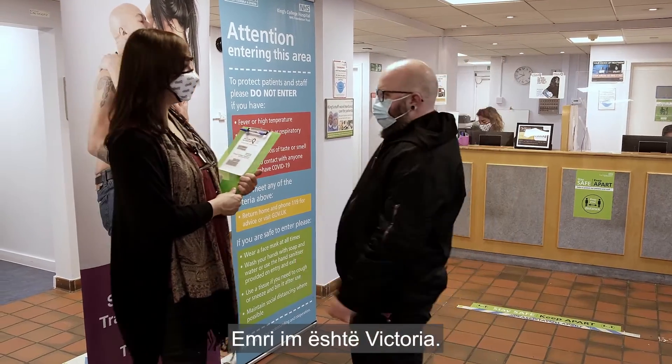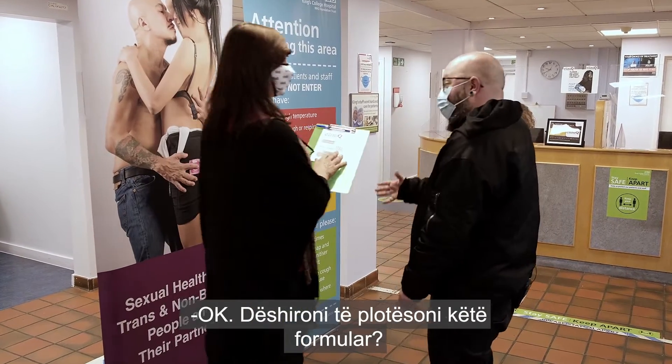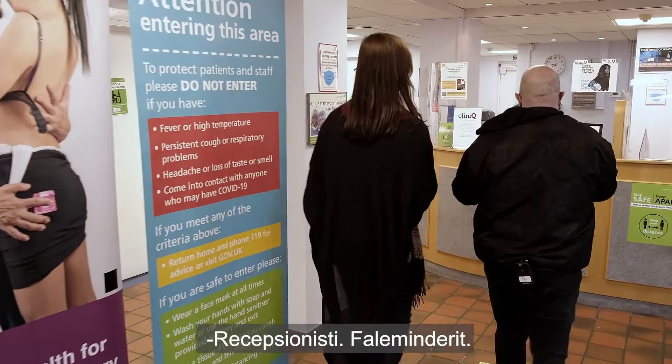Hello, welcome to ClinicQ. My name is Victoria. Is this your first time? Yeah. Okay, would you like to fill this in for the receptionist? Thank you.